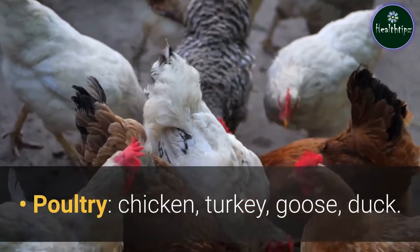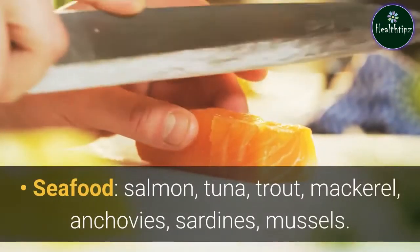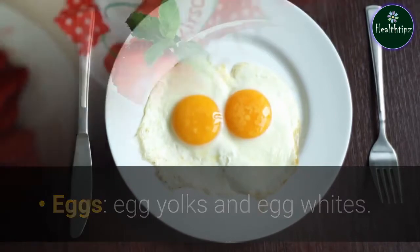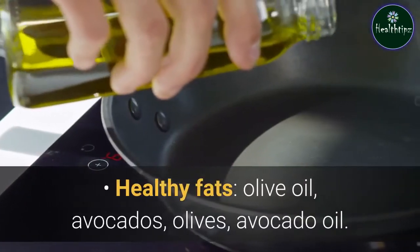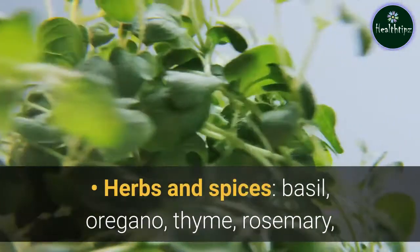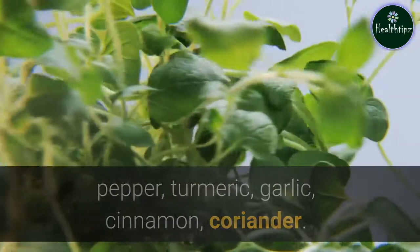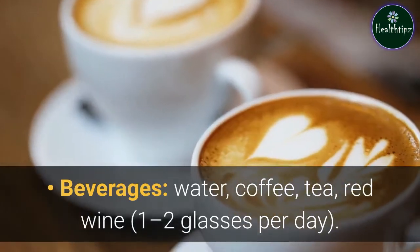Seafood: salmon, tuna, trout, mackerel, anchovies, sardines, mussels. Eggs: egg yolks and egg whites. Dairy: cheese, yogurt, milk. Healthy fats: olive oil, avocados, olives, avocado oil. Herbs and spices: basil, oregano, thyme, rosemary, pepper, turmeric, garlic, cinnamon, coriander. Beverages: water, coffee, tea, red wine — 1 to 2 glasses per day.